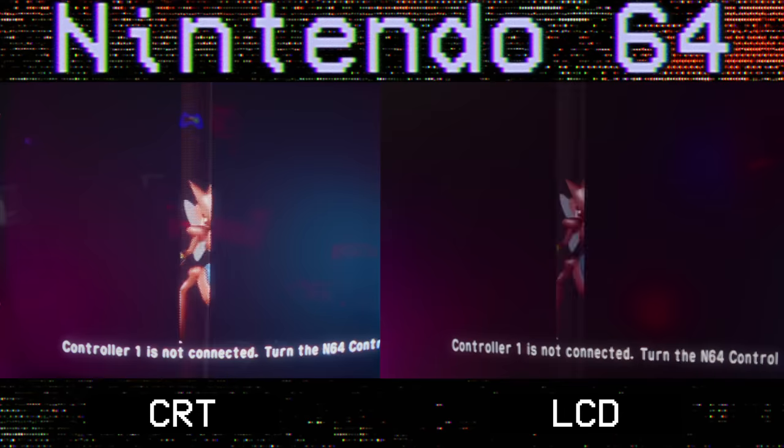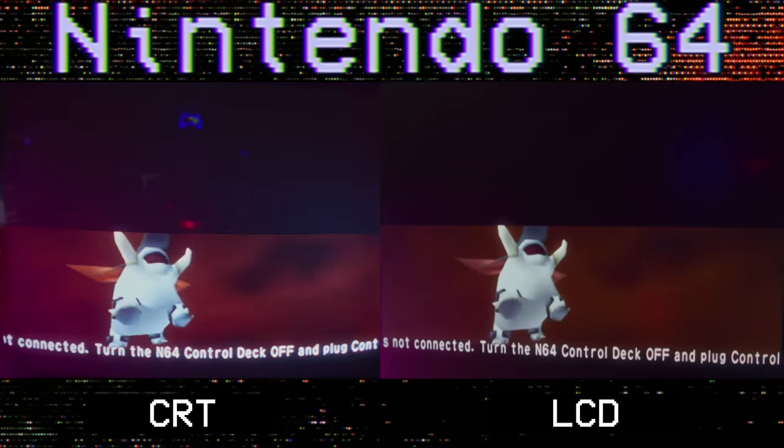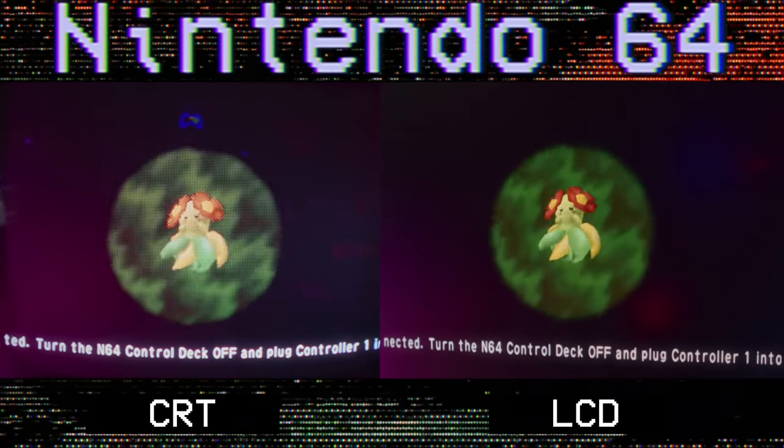There are consoles like the Nintendo 64, which never looks good on a modern display — even with mods and upscalers and the works — that looks totally fine and somewhat impressive on a CRT. HD content, on the other hand, generally won't look better on a CRT. Content designed for modern high-res flat panel displays will almost always look better on those.